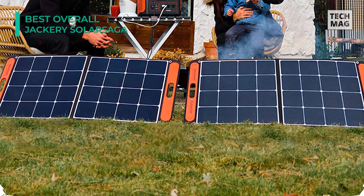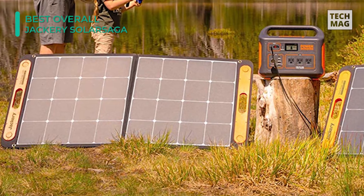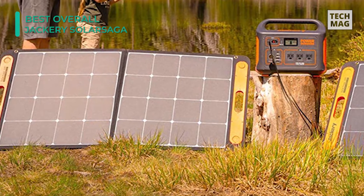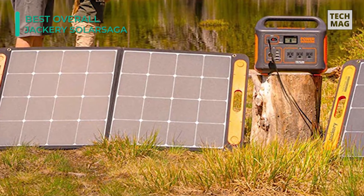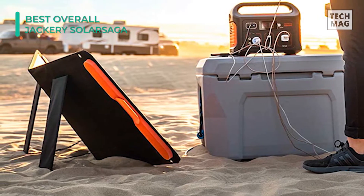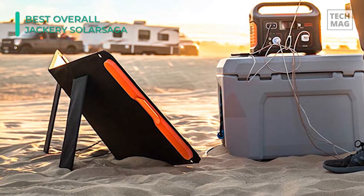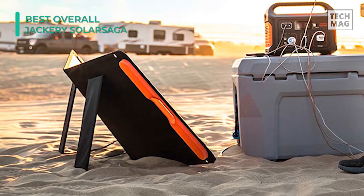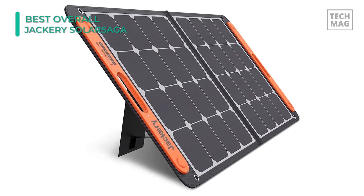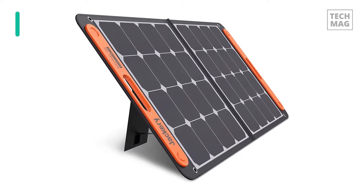The Jackery Explorer 1000 portable power station gives so much backup power that it was hard to spend it all through general testing. We had to plug in devices like our Blendtec blender to make a dent, and even then we still got roughly 12 hours of usage out of it. This is a great solution for taking home appliances off-grid while camping, like a TV, small fridge, or a projector, and it's an astonishing thing to have at home in case of power outages.